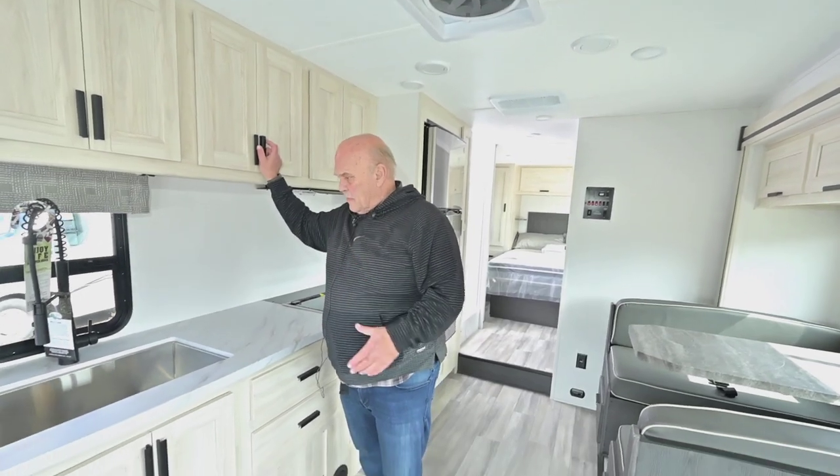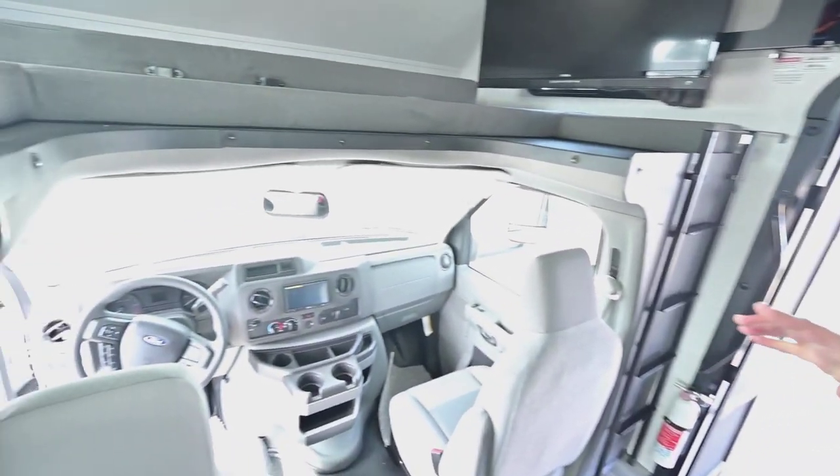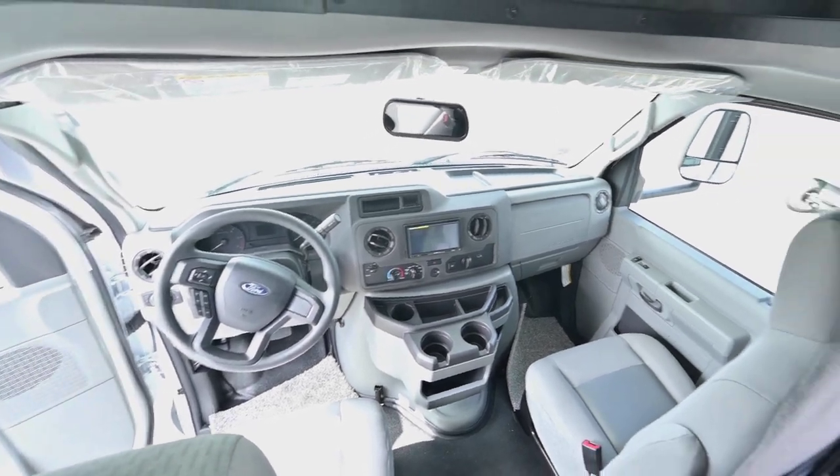You have a fantastic fan that will exchange the air in the whole RV every couple of minutes. On the dash you have a backup camera and side cameras, of course cab air conditioning, and all the things needed for comfort in hot weather camping.